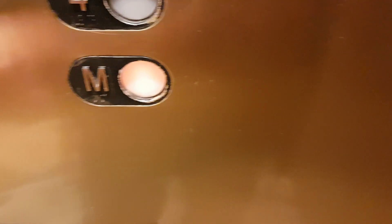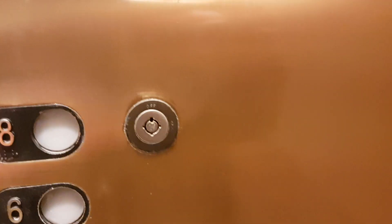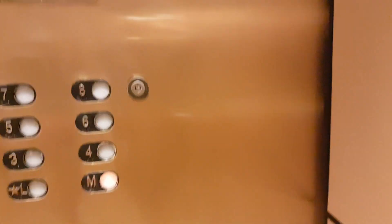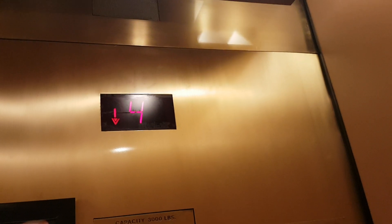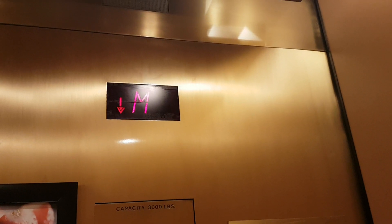Go up seven floor. Go back down to mezzanine floor. Down in there. Here we are back at mezzanine level.